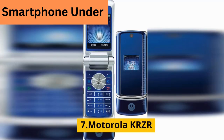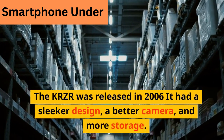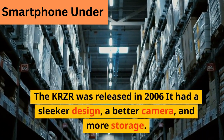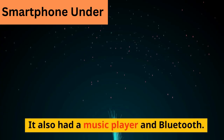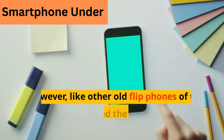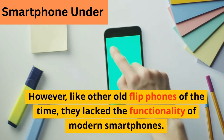The Motorola KRZR was released in 2006. It had a sleeker design, a better camera, and more storage. It also had a music player and Bluetooth. However, like other old flip phones of the time, it lacked the functionality of modern smartphones.